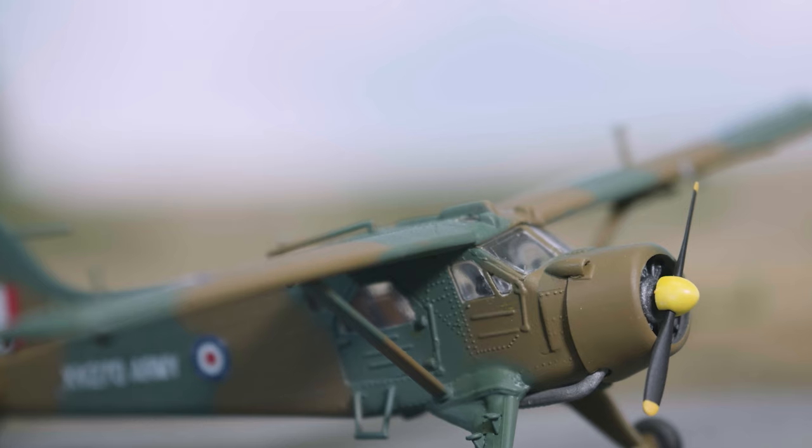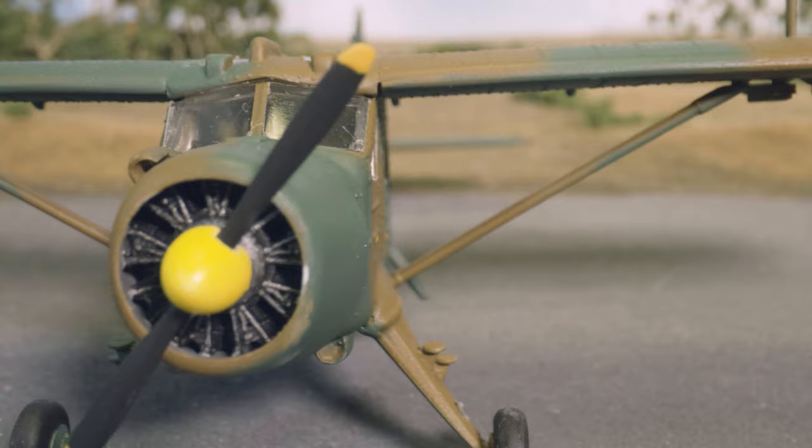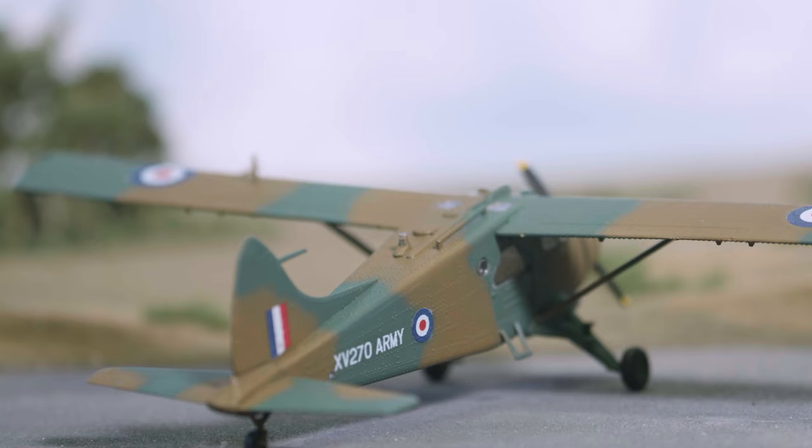First introduced into the range in 1977, the DHC Beaver is one of the most rugged aircraft ever built. The DHC Beaver was designed to operate in the vast and often inhospitable expanses of the Canadian North and was able to fly into areas where other aircraft simply could not cope. With the ability to operate using wheels, skis or floats, the Beaver possessed outstanding STOL capabilities and was specifically designed around the requirements of bush pilots working in these challenging conditions.